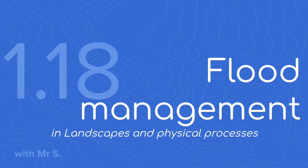Welcome, this is your five minute geography lesson. We're covering theme one, element 18: flood management. I'm Mr S and I'll be your five minute teacher. Flooding can have devastating impacts on people and the economy. As a result, money and ideas have been focused towards managing rivers to prevent them from flooding altogether or reduce the impact of that flood. There are two strategies that we're going to look at today.